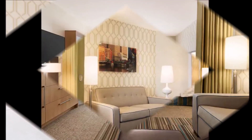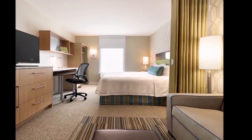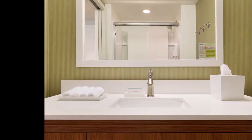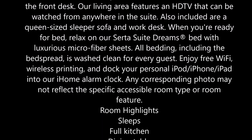When you're ready for bed, relax on our Serta Suite Dreams bed with luxurious microfiber sheets. All bedding, including the bedspread, is washed clean for every guest. Enjoy free Wi-Fi, wireless printing, and dock your personal iPod or iPhone into our iHome alarm clock. Any corresponding photo may not reflect the specific accessible room type or room feature.